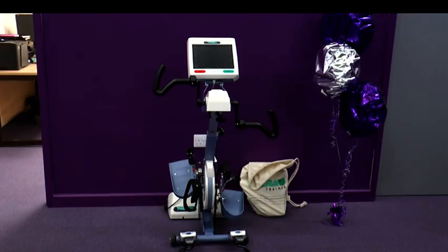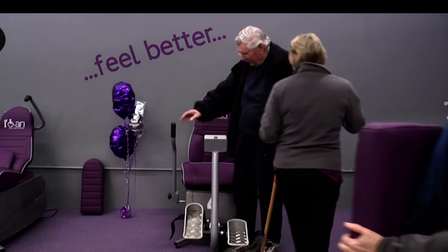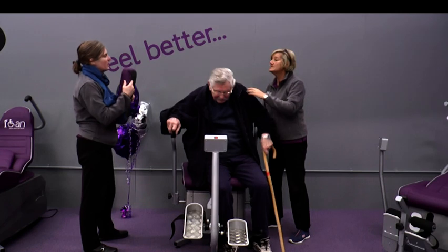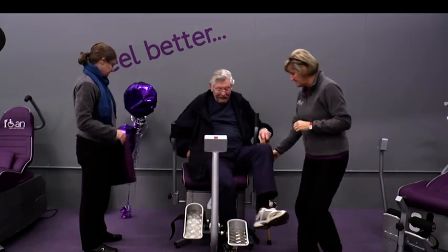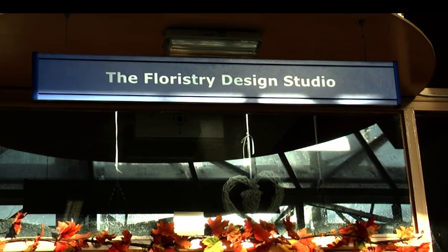Dr. Sarah Payne, a well known media campaigner following the murder of her daughter in 2000, is a pioneer of the centre and was at its launch. She knows all too well the benefits the specialist equipment can bring after she herself suffered a stroke in 2003. She works to modify and adapt handles to access the machines given her own experiences and limitations. She has a cross cycle at home and has had remarkable benefit from it, to the point where she's now able to lift her left shoulder and left arm, which she hadn't previously been able to do following her stroke.